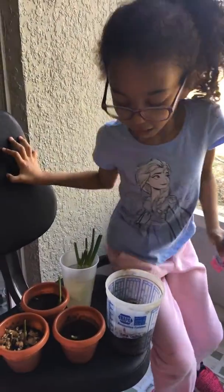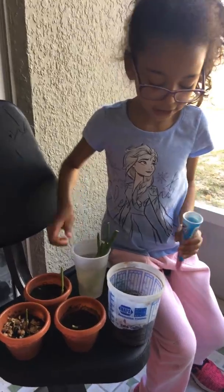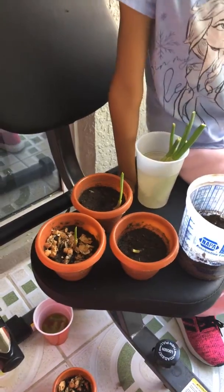Guys, it's Monday. All of these plants grew — it was green onions, flowers, and garlic.